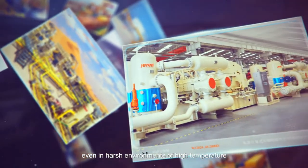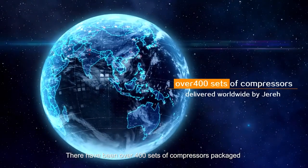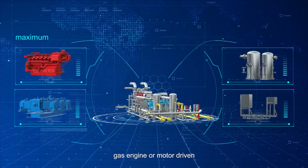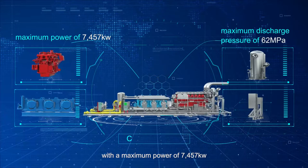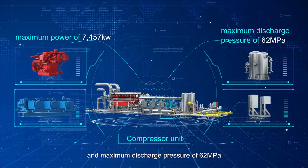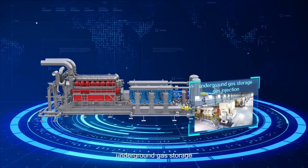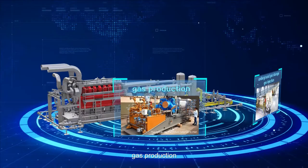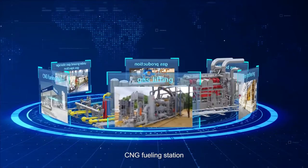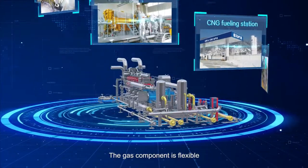From snowfield to desert and Gobi, compressor units designed and packaged by Jared have excellent performance and reliability even in harsh environments of high temperature, high corrosion, and ultra-low temperature. There have been over 400 sets of compressors packaged and delivered worldwide by Jared — gas engine or motor driven — with a maximum power of 7,457 kilowatts and maximum discharge pressure of 62 megapascals. The compressor units are widely applied to underground gas storage, gas injection, gas production, gas boosting, gas gathering, and gas lifting.